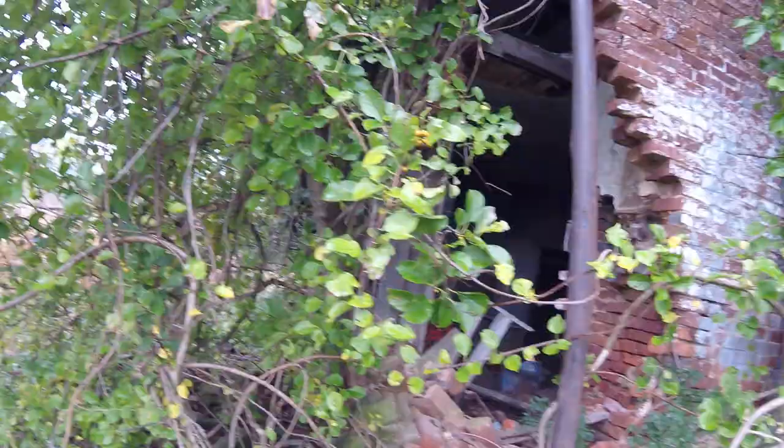I found another big old house on the property and I can't find the front door because of the vegetation, but I found a giant hole in the wall so we're going in this way.